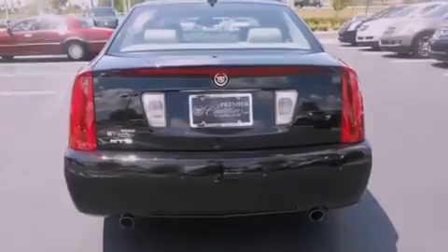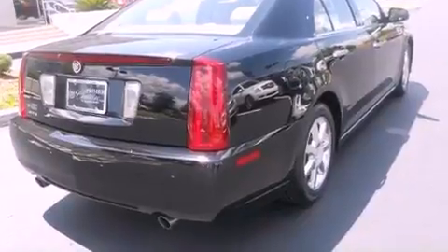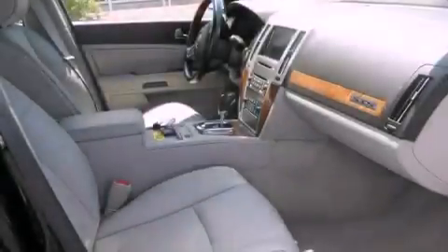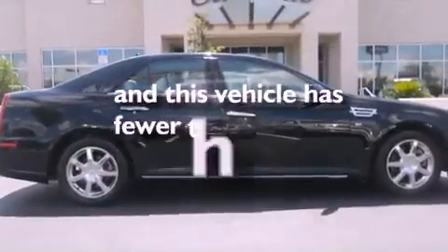Also included are memory settings for the seat's position so you can recall your favorite alignment with the push of one button, dual power seats, steering wheel mounted controls, a premium sound system, performance tires, an illuminated driver's side vanity mirror, brake assistance technology, memory settings for the side view mirrors, and this vehicle has less than 23,000 miles.